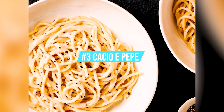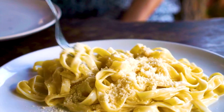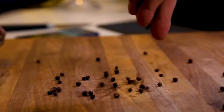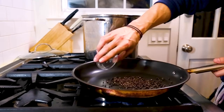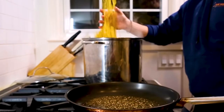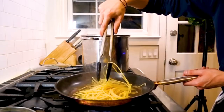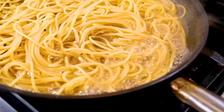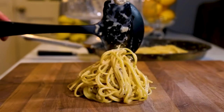Number 3: Cacio e Pepe. Similar to many Roman recipes, Cacio e Pepe, or cheese and pepper, is a straightforward dish that produces excellent results with high-quality ingredients. It is made by combining some pasta water with black pepper, parmesan, and pecorino cheese to make a creamy sauce. An experienced chef who can make sure the sauce comes out creamy rather than clumpy is the secret to making Cacio e Pepe.